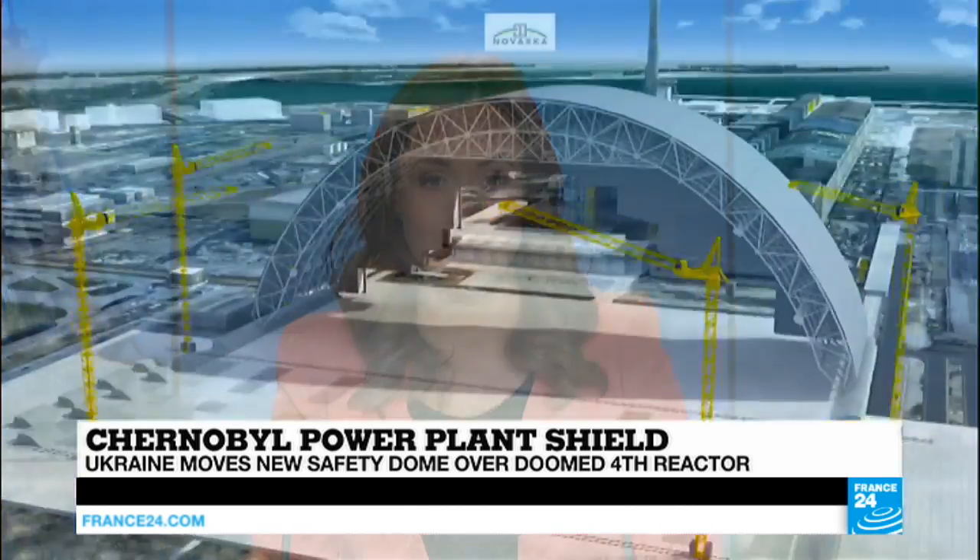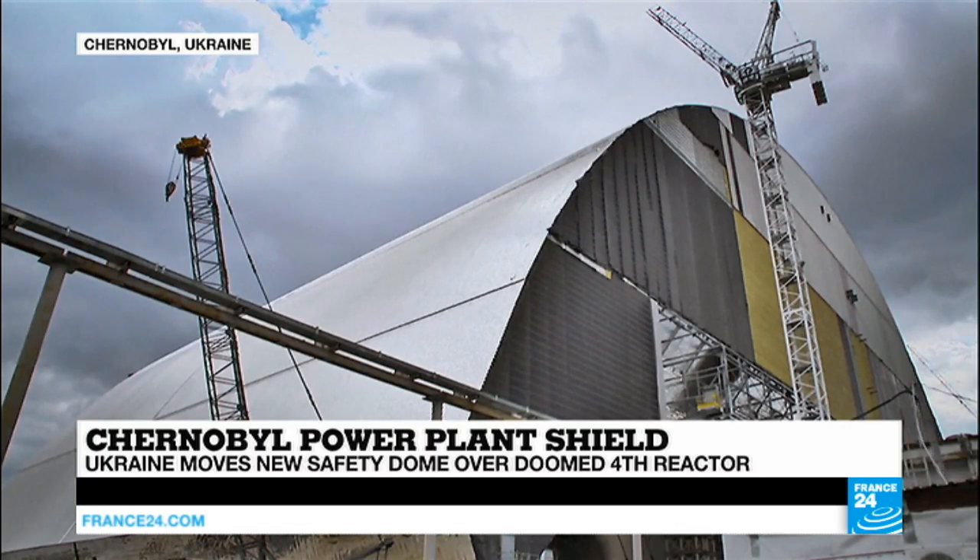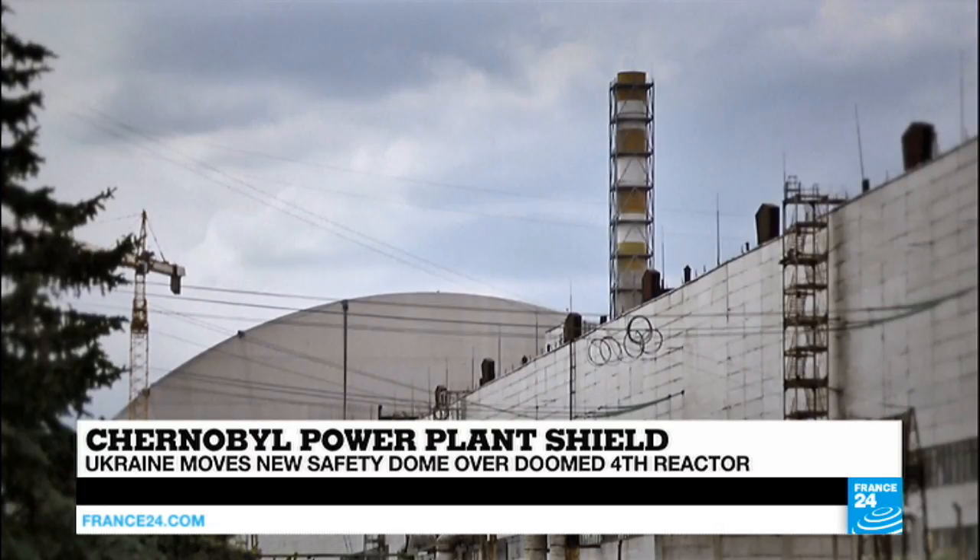Turning our attention to Ukraine, where a huge shelter has finally been installed over the exploded reactor at the Chernobyl nuclear plant. It's 275 metres wide, 108 metres tall, and as you can see, shaped like a half-cylinder.